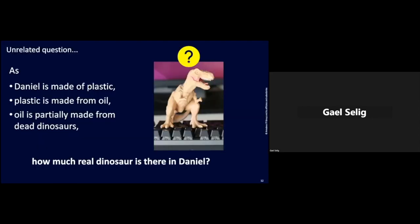Just an unrelated question now. You know that Daniel is made of plastic. Plastic is made from oil, and oil is partially made from dead dinosaurs. How much real dinosaur is there in Daniel? I'll get the answer later.